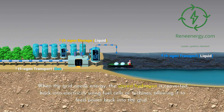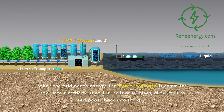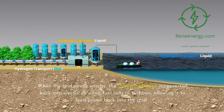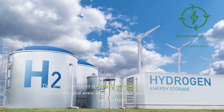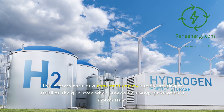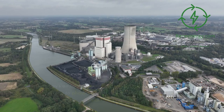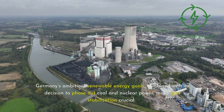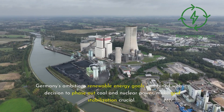The hydrogen produced is stored for long periods in large underground caverns. When the grid needs energy, the stored hydrogen is converted back into electricity using fuel cells or turbines, allowing it to feed power back into the grid. This process ensures a consistent energy supply, helping to stabilize the grid even when renewable energy generation is intermittent. Germany's ambitious renewable energy goals, combined with its decision to phase out coal and nuclear power, make grid stabilization crucial.